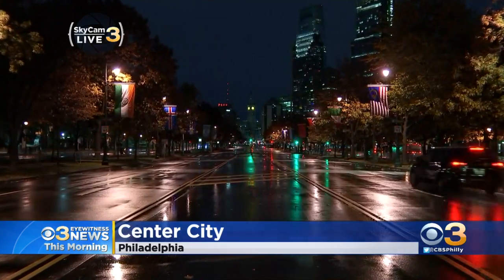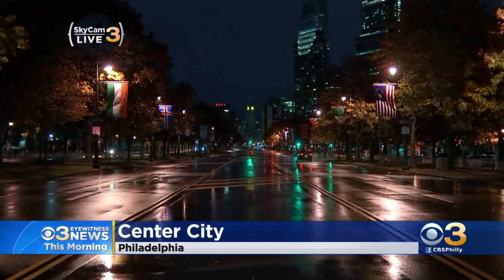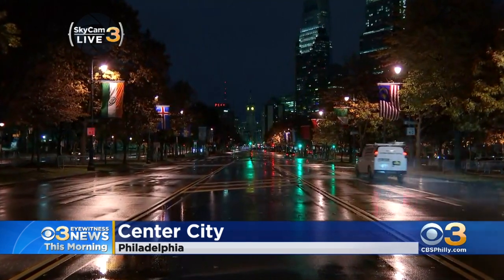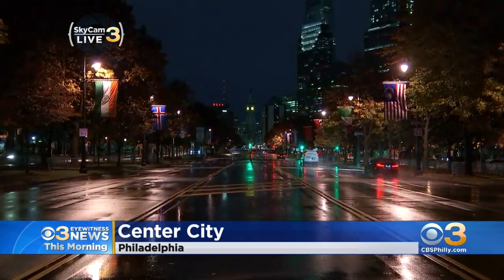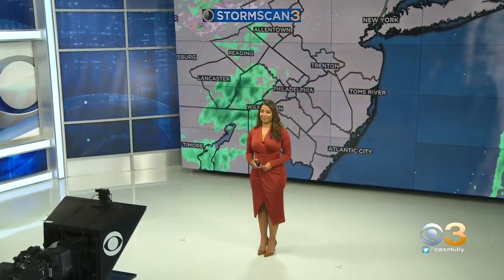Turning now to our weather, looking live at the Ben Franklin Parkway — a wet and chilly start to the day. We're seeing some light rain showers moving through the region earlier this morning. Larissa is now over at the big screen breaking down the forecast for us. It's one of those mornings where you really feel that chill in the air.